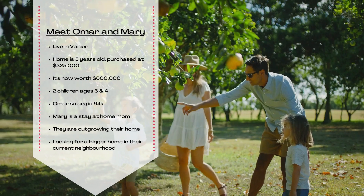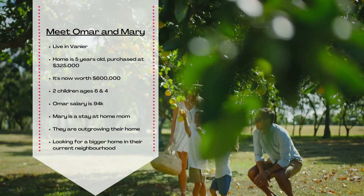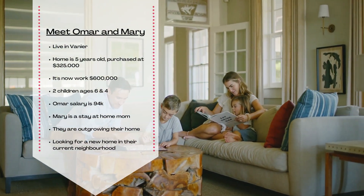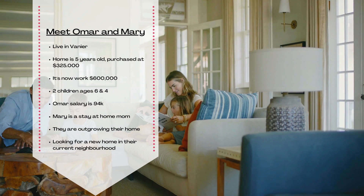Omar is a physiotherapist that makes around $94,000 a year and is self-employed, and Mary is a stay-at-home mom looking to re-enter the workforce. They were bursting at the seams in their current house and ideally would like a four-bedroom home with a bigger backyard, but would ideally like to stay within their existing neighborhood and school district.